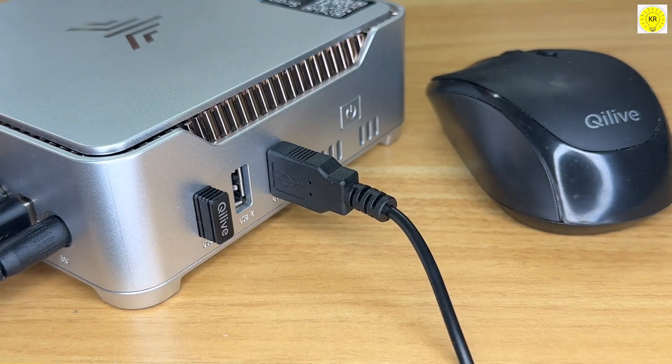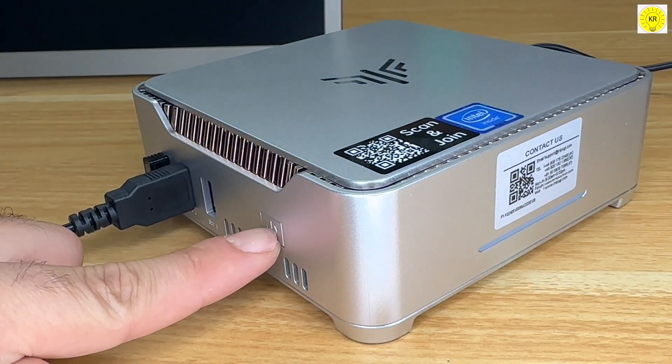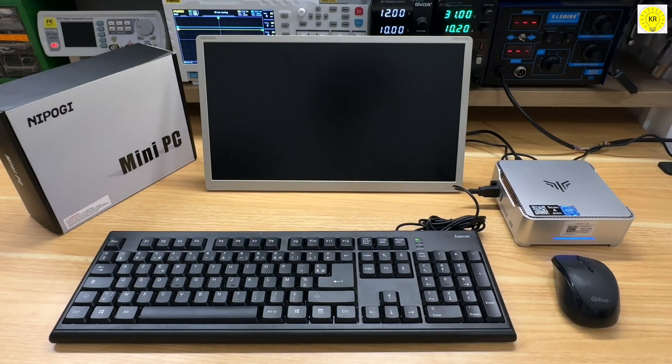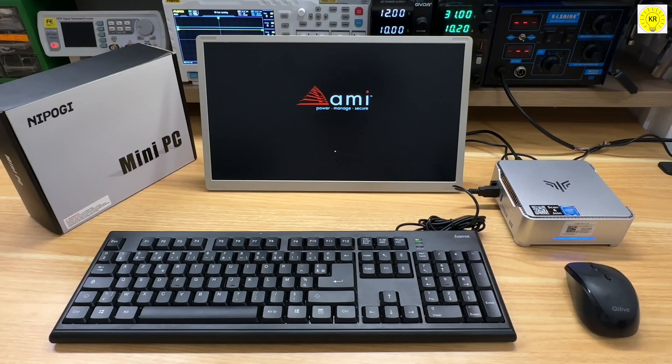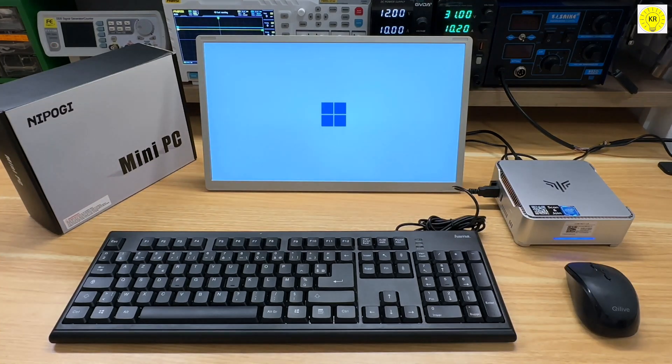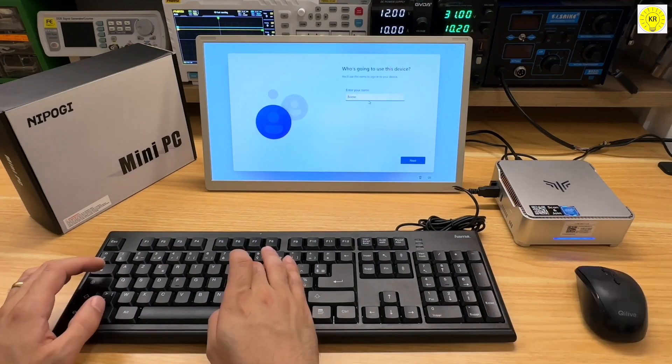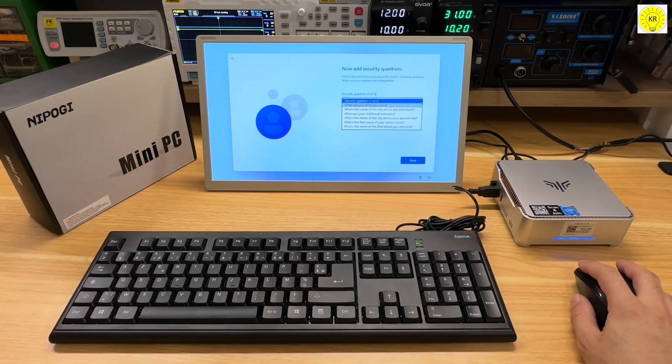Designed with a compact and efficient silver case, the NI ProGi GK3 Plus measures only 5x5x2 inches and includes a VESA mount, allowing you to install it on the back of a monitor to save space. The improved shape enhances heat dissipation, ensuring continuous and stable operation.